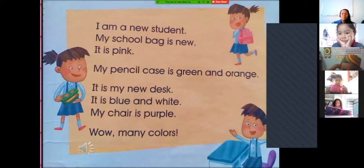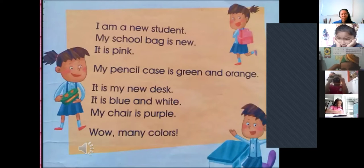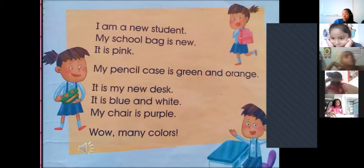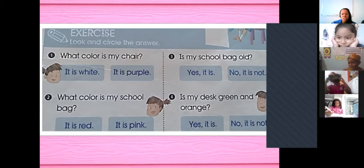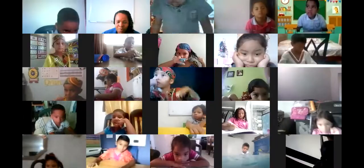Page 33, let's read. 'I am a new student. My school bag is new — it is pink. My pencil case is green and orange. It is my new desk — it is blue and white. My chair is purple. Wow, many colors!' In that page, I remember that you learned: her school bag is pink, her pencil case is green and orange, her desk is blue and white, and her chair is purple. You circled the answers: what color is the chair, what color is the school bag, is her desk green and orange? We learned about color too.